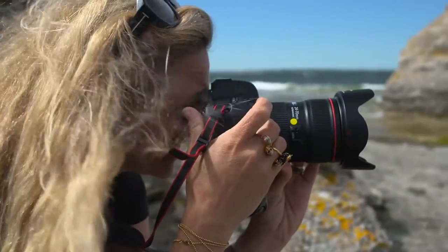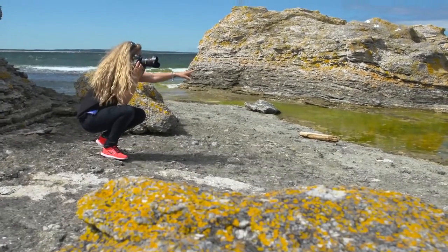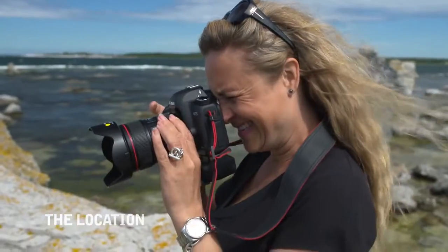My name is Karolina Henke. I'm a photographer based in Stockholm. I do both commercial work and artwork. Today we're at Fåre, a Swedish island.